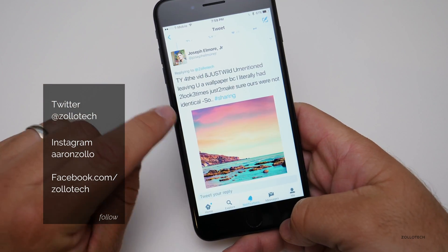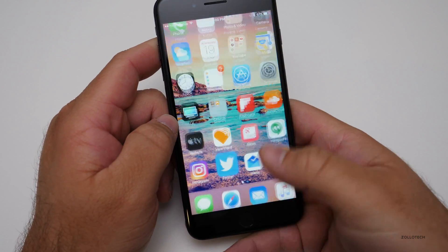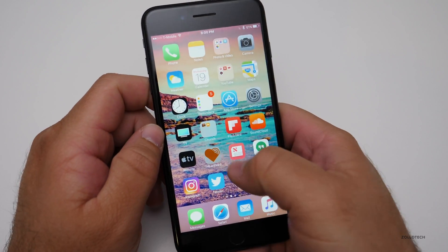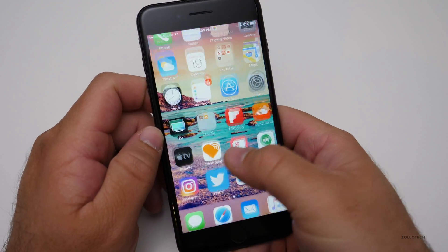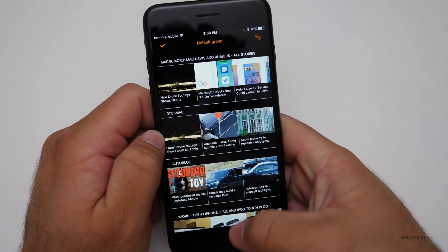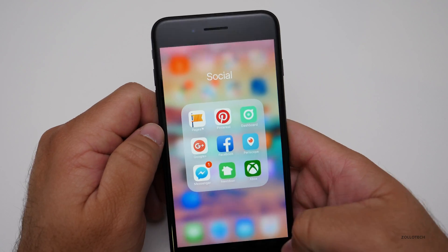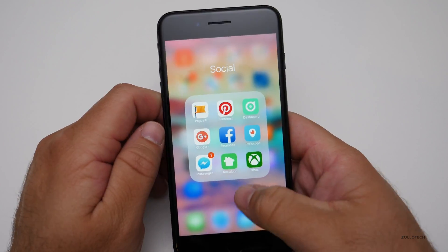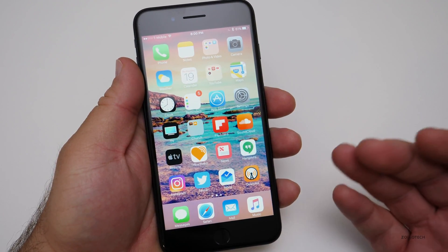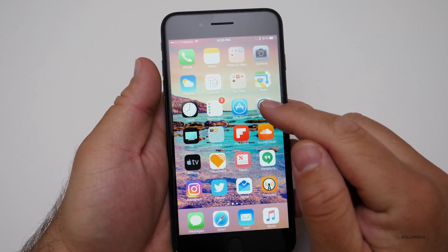This background is from Joseph Elmore — thanks for sending that to me at Zolotech on Twitter. I'll leave a link in the description. This beta has been nice and fast, and all the apps I use — my heart feed app for news, Instagram — everything's working really well. I haven't had any delays opening apps, though that doesn't mean it's working well for everyone.